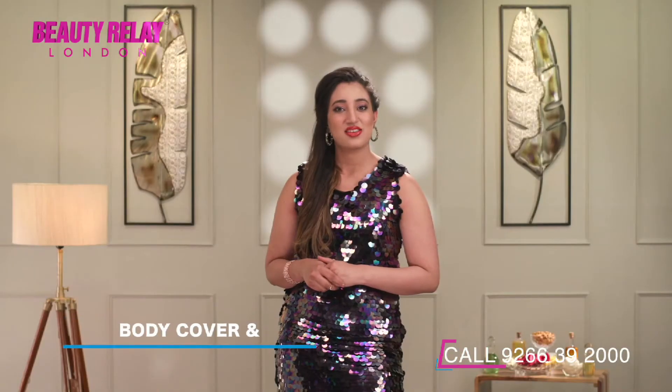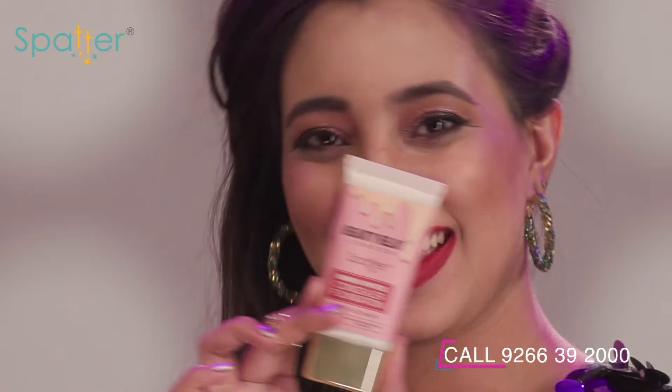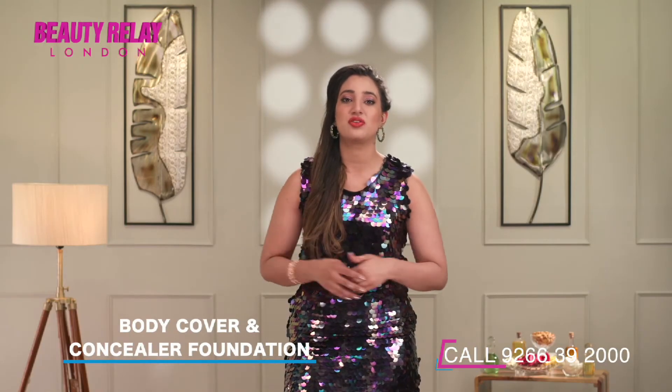Cranberry seed oil in the formulation repairs the skin by fighting acne scars and helps in cell regeneration, elasticity and hydration. Yuzu seed oil in the foundation helps protect against sun damage, reduce hyperpigmentation and boosts collagen formation.